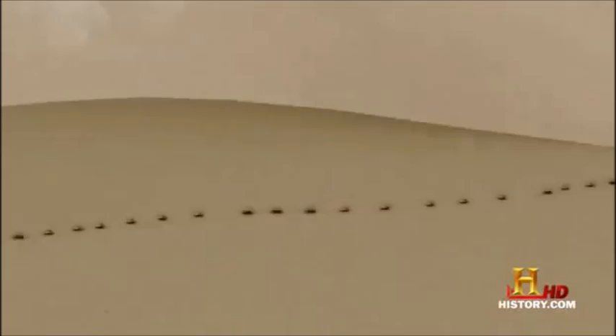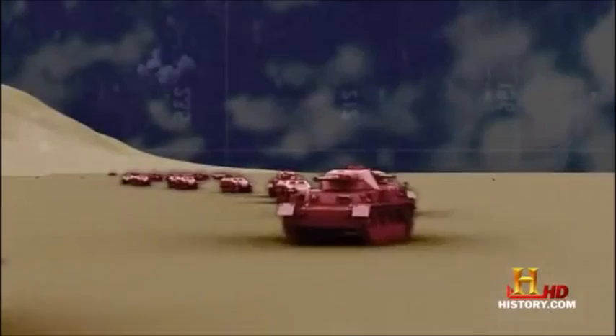February 20th, 1943. Kasserine Pass in Tunisia. The German 10th Panzer Division is closing in for the slaughter. One mile north — the target? Green American troops in the floor of the pass.